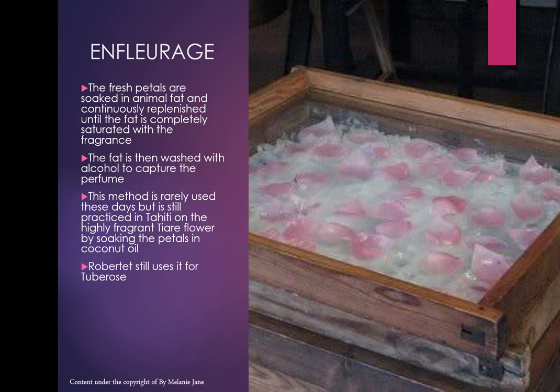I visited a jasmine farm in Grasse in France, and next to it was a very small tuberose patch — just single stalks. They didn't use to extract the oil from them at all; they would simply sell each single stalk for five euros to local florists.